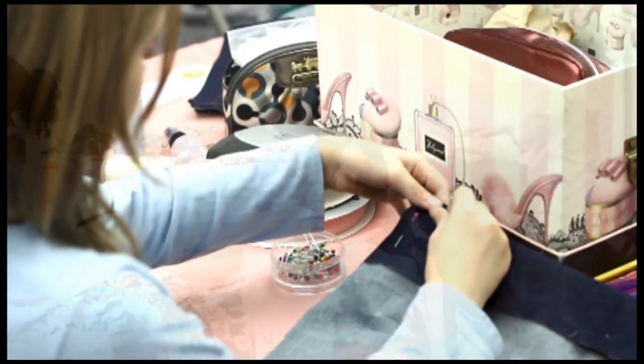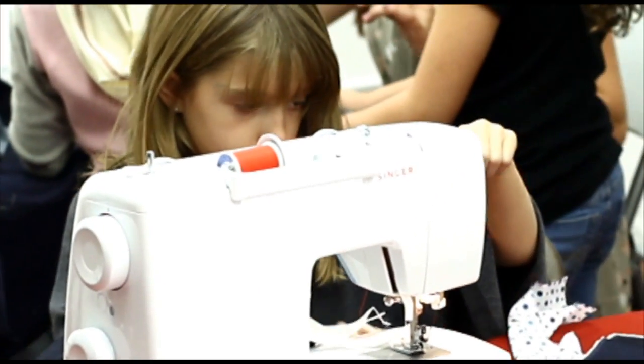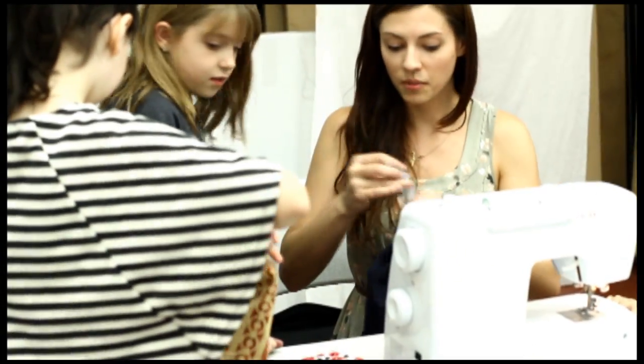Hi, I'm Carrie and I run the fashion class. I started the fashion class as a way to not only teach children and teens how to sew, but all about the world of fashion design.